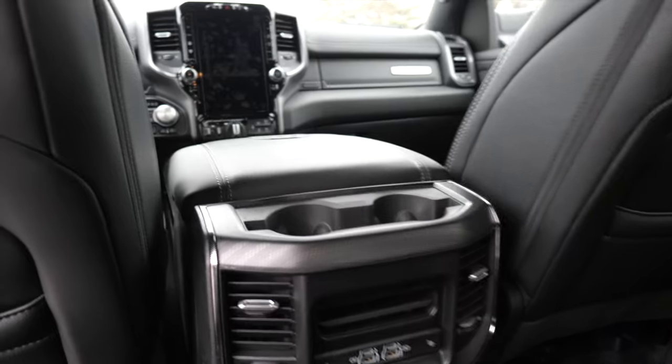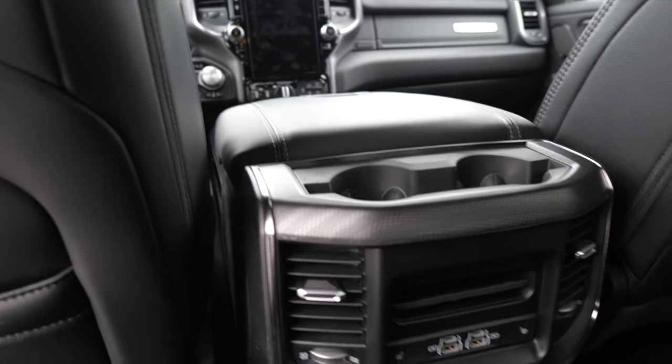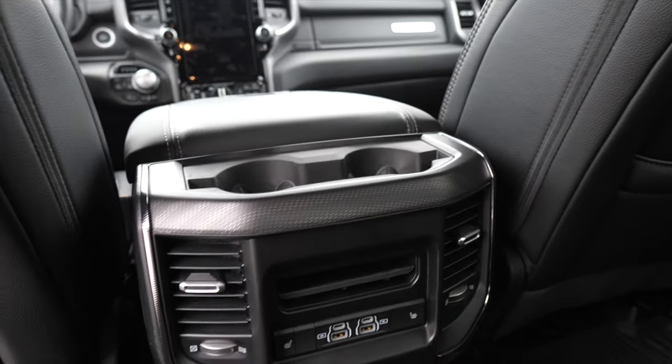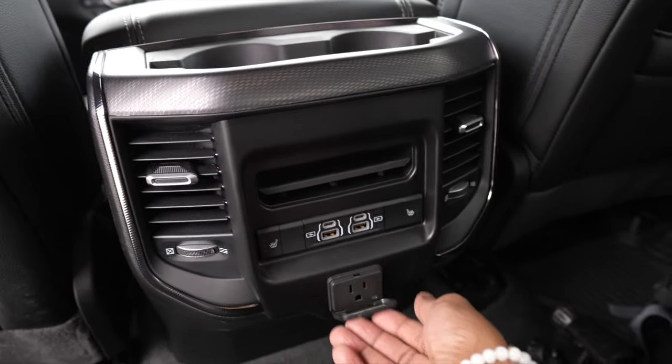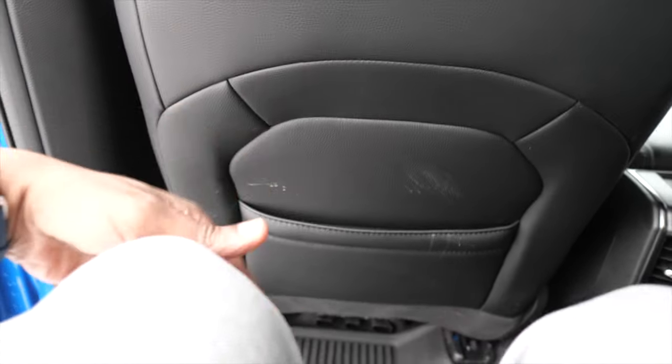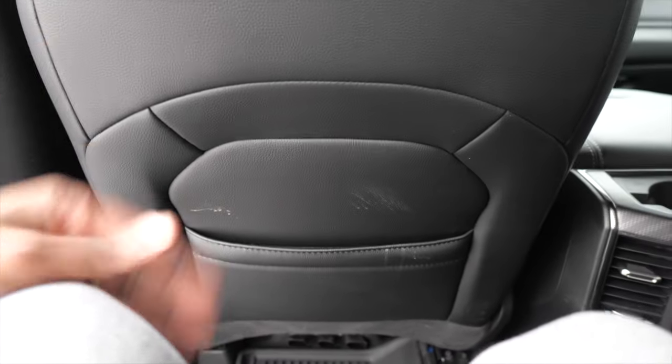My kids had no problem fitting back here. You could probably fit four adults if you needed to, but there are three seats. There are no HVAC controls back here, but we do have two huge vents you can redirect, two USB-A, two USB-C ports, and a 115-volt receptacle. Sitting behind myself, I have over a foot of knee room back here — no complaints whatsoever.